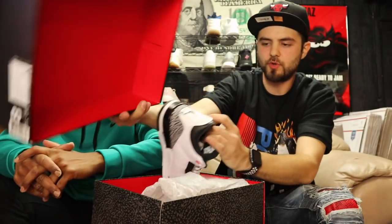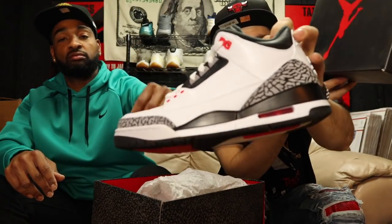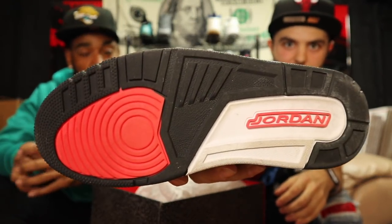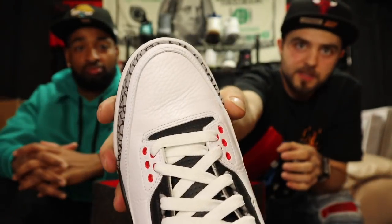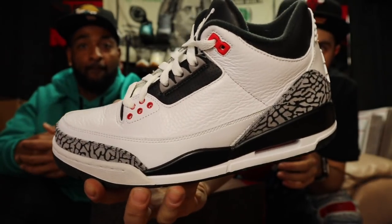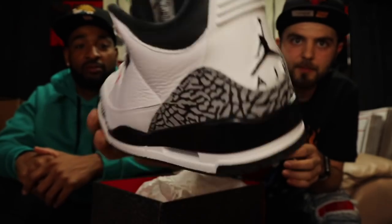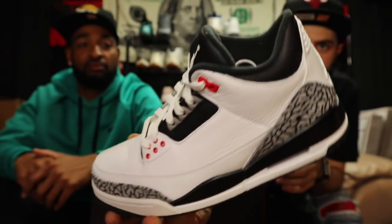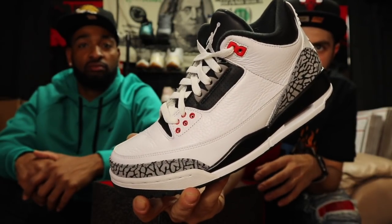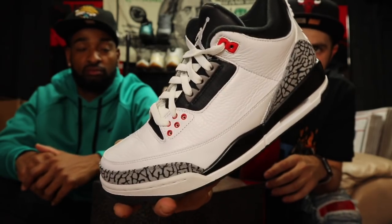I got some Jordan number Threes — size eight — the white infrared, kind of like the white cement. Very good used condition, barely worn just a few times, slight crease. That's what happens with the Threes as soon as you put them on. Pretty hot fire release nonetheless. With the nice weather coming up, spring and summer, there's gonna be a whole bunch of Jordan Threes dropping this year, but this is an older release. Size eight, let me know if you need them.